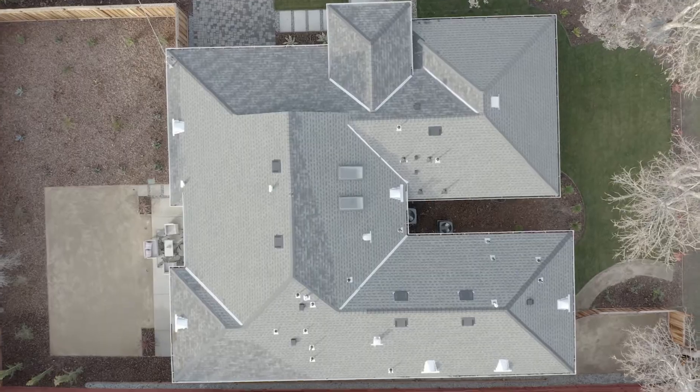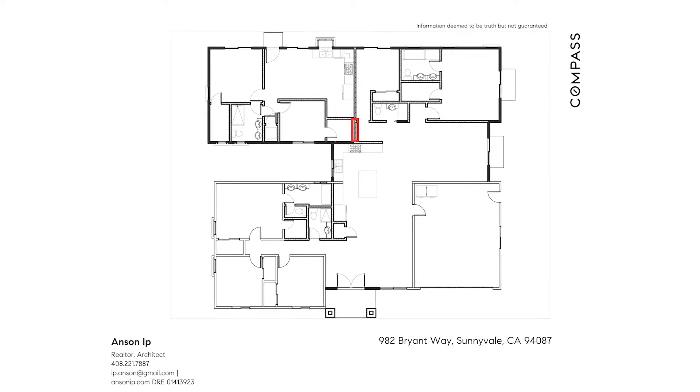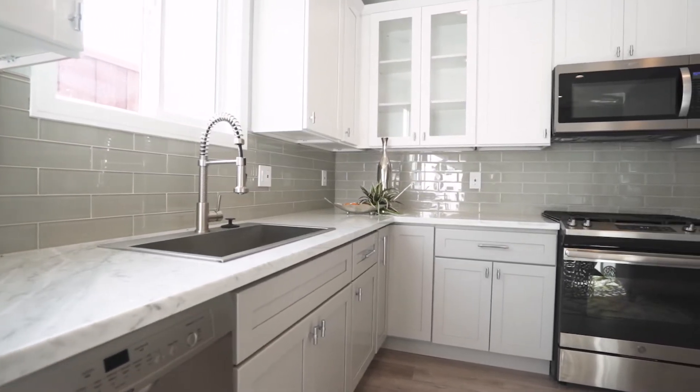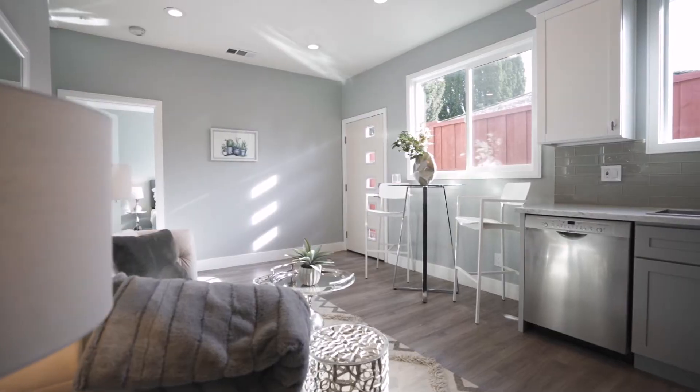The unique design of having an attached ADU unit is that it can be a rental or an in-law unit. It can also be a separate unit for children to live in when they grow up.